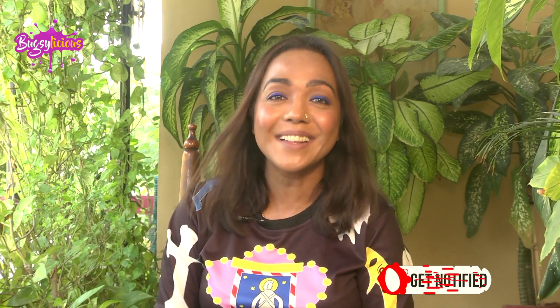Before that, you know the drill — don't forget to like this video, share it among your friends and family, and most importantly subscribe to my channel.